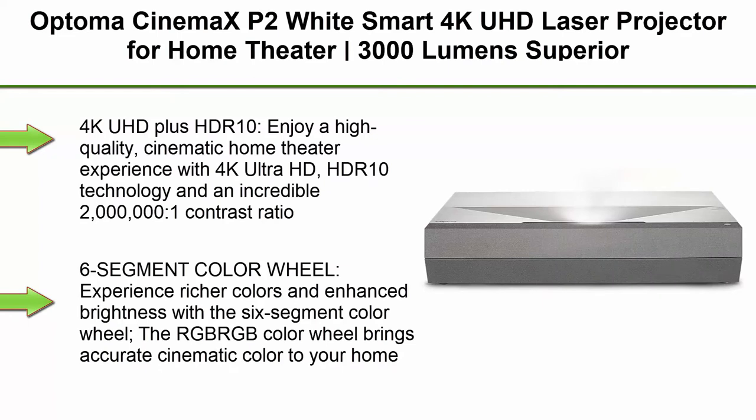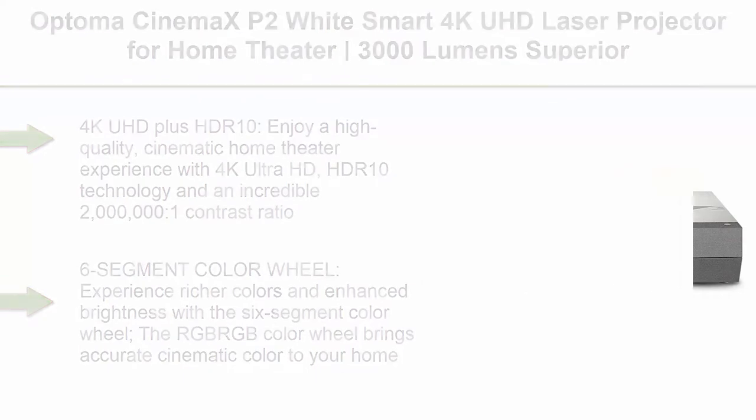Top 3: Optoma Cinemax P2 White Smart 4K UHD Laser Projector for Home Theater. 3000 Lumens, superior image with laser in six-segment color wheel, ultra short throw, built-in soundbar, works with Alexa and Google.